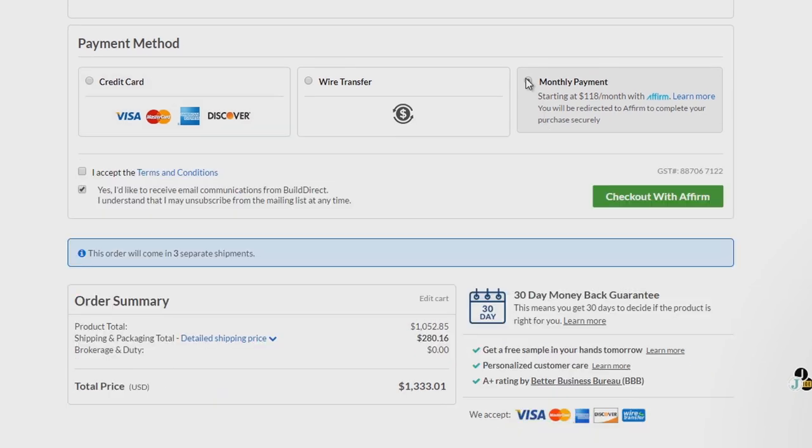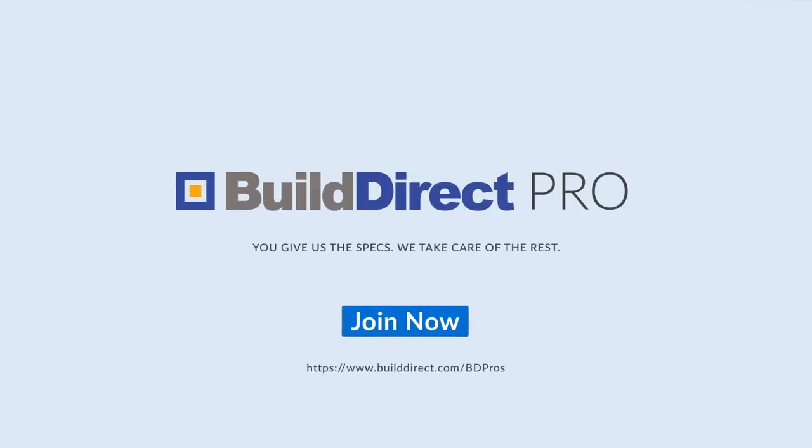To make payment even easier, we also offer flexible financing options. And there you have it — point, click, and let us do the rest!